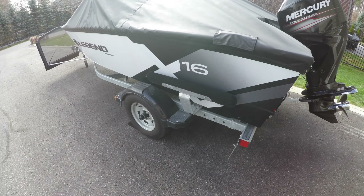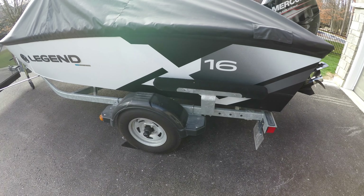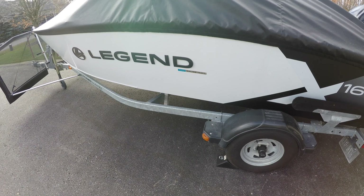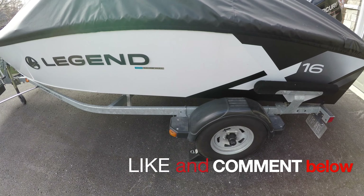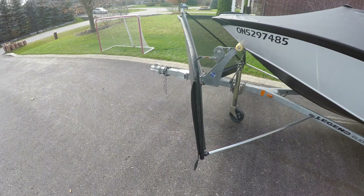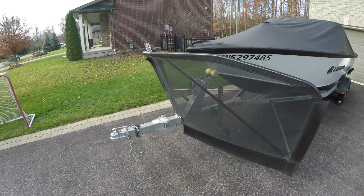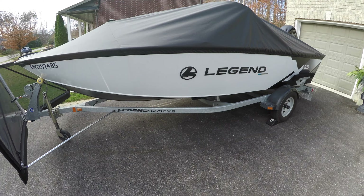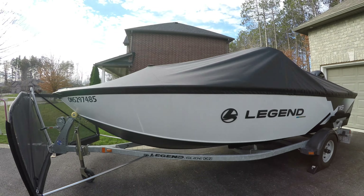Got the galvanized trailer with the side bunks, and LED lights on the trailer.